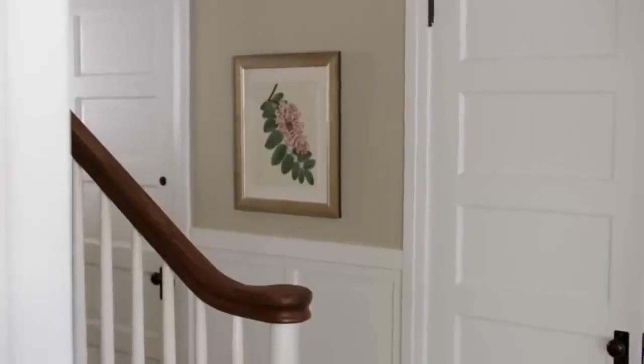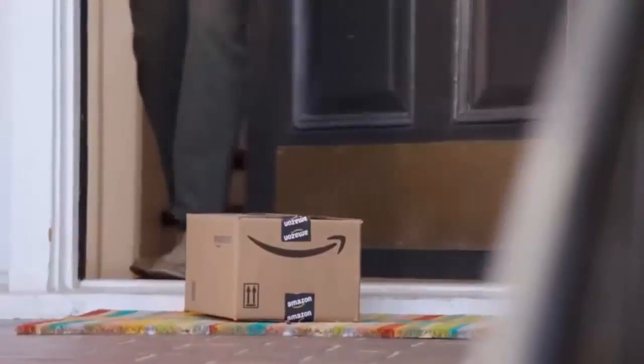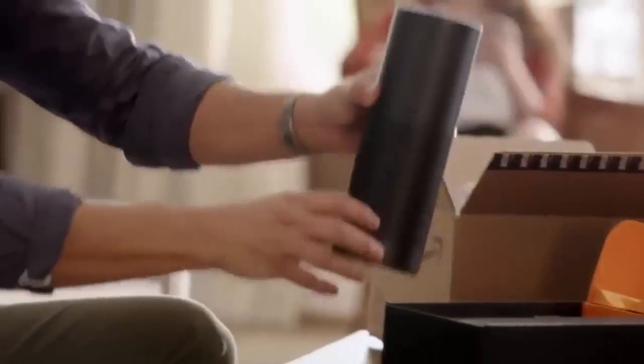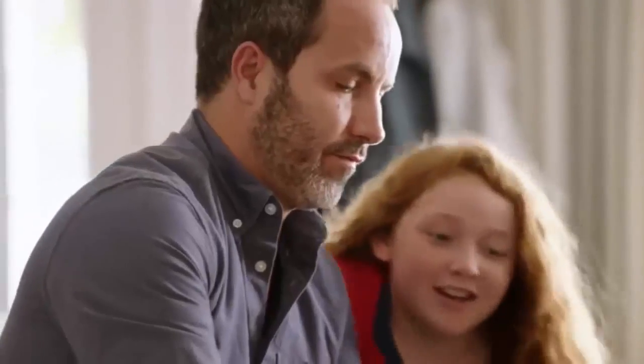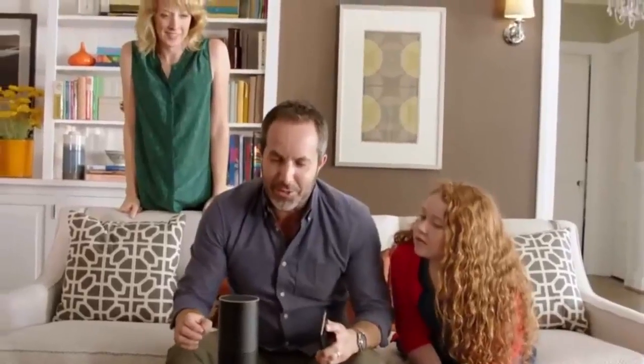When it first arrived from Amazon, I didn't know what it was. What is it? It's for everyone — it's called Amazon Echo. It's always on, but it only hears when you use the wake word we chose: Alexa. What does it do? Alexa, what do you do?